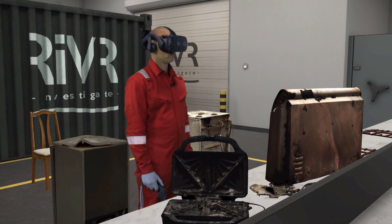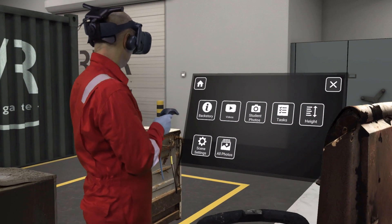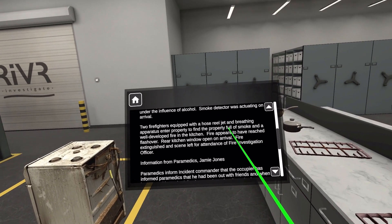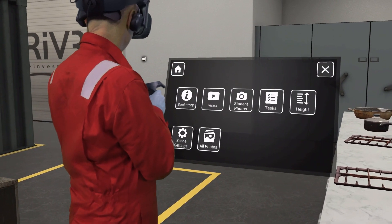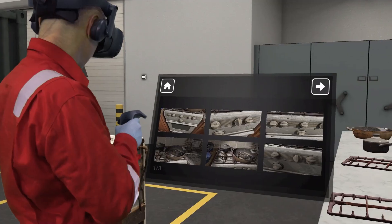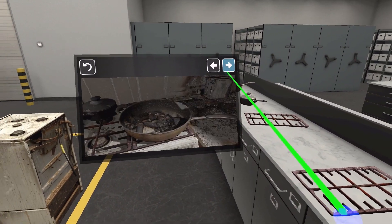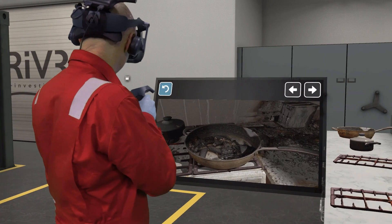Let's have a look at the menu function — look to your left and open up your menu by pressing the menu button. You've got various functions there in front of you. Have a quick look at the back story — click on back story and scroll through it. That's the information you'd gather as a fire investigator from the officer in charge and various other people when you turned up, so it gives you a backstory on how the fire may have occurred. Now go to your student photos and look through those photos and tell me what you think. Not only is it impressive — it's extremely weird that I can look through virtual photographs that I've taken in a virtual world as if it were real.